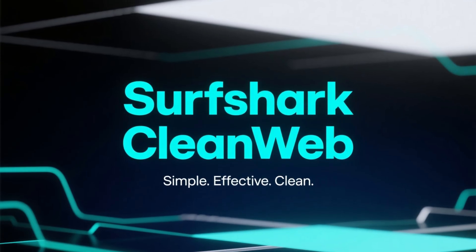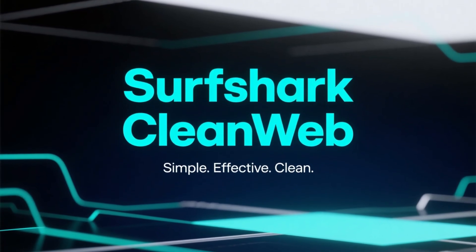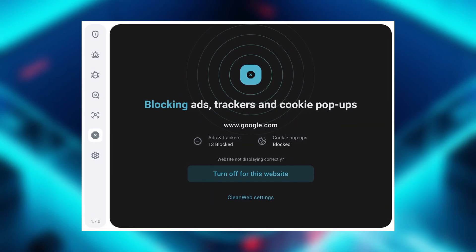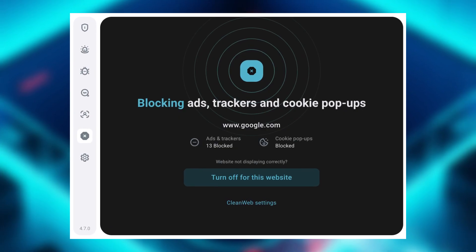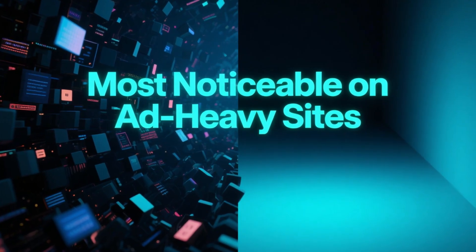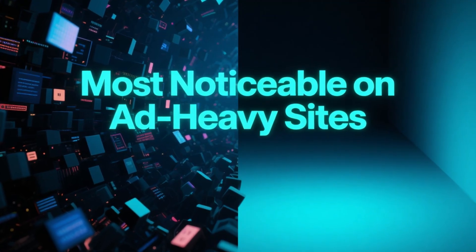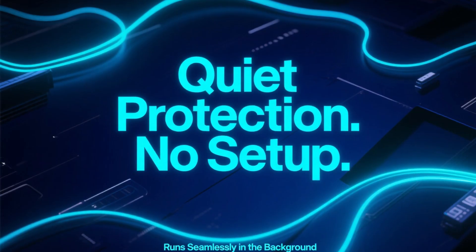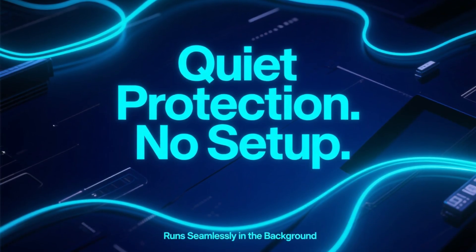Now let's talk about Surfshark CleanWeb. CleanWeb takes a simpler but very effective approach. Once enabled, it blocks ads, trackers, and known malware domains before they even reach your device. This is especially noticeable on ad-heavy websites and in free mobile apps, where ads are usually unavoidable. CleanWeb runs quietly in the background, requires no extensions, and keeps browsing smooth without extra setup.